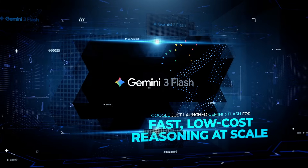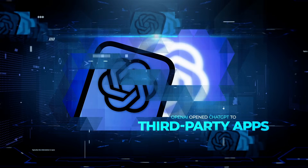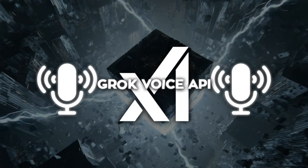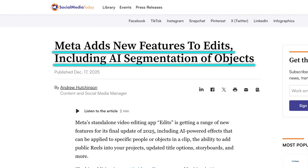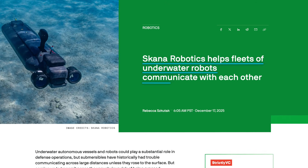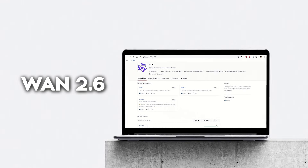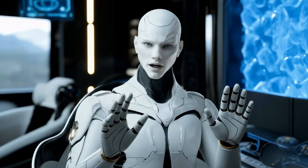Google just launched Gemini 3 Flash for fast, low-cost reasoning at scale. OpenAI opened ChatGPT to third-party apps that now run directly inside the interface. XAI released a Grok Voice API for real-time speech agents. Meta launched Edits, an AI-powered mobile video app for creators. Google folded Opal workflows into Gemini. A robotic startup enabled long-range communication and coordination for autonomous underwater robot fleets without surfacing. And Alibaba's WAN 2.6 brought real faces and voices into AI video. A lot is happening, so let's talk about it.